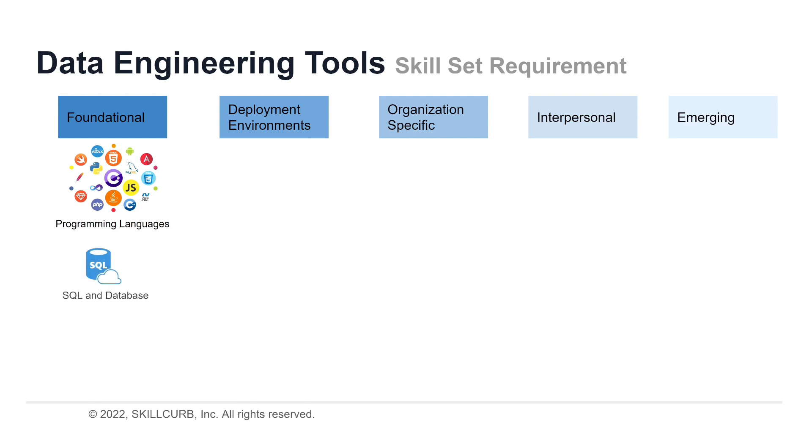Let's take a look at database management. Extensive knowledge of database languages and tools is required to perform data engineering. Data engineers must ensure that different databases are available to all users and functions. SQL and NoSQL are required skills here, along with advanced DBMS knowledge and skills.